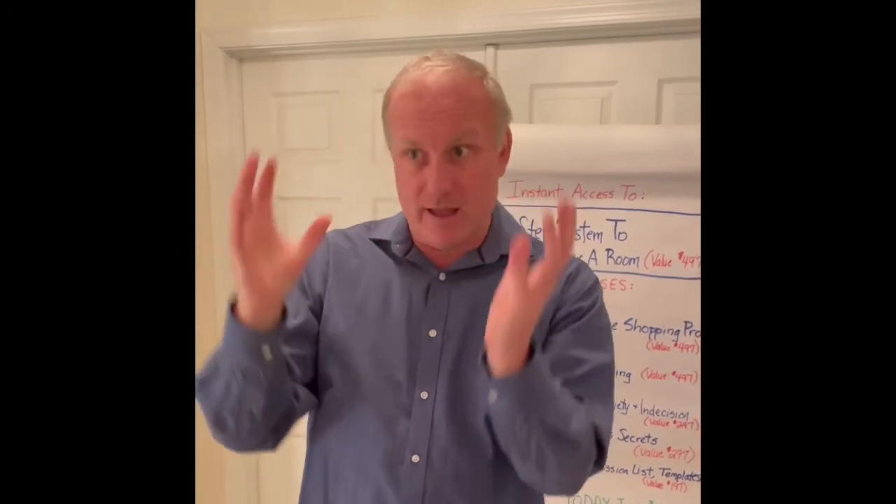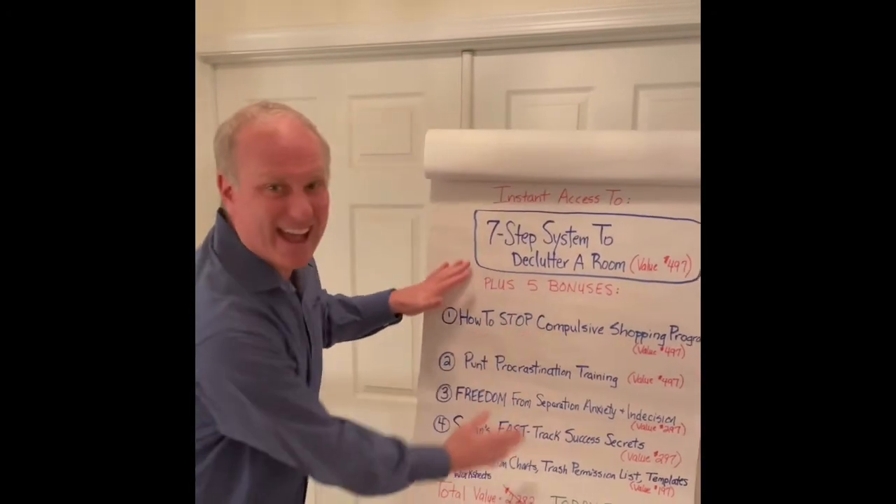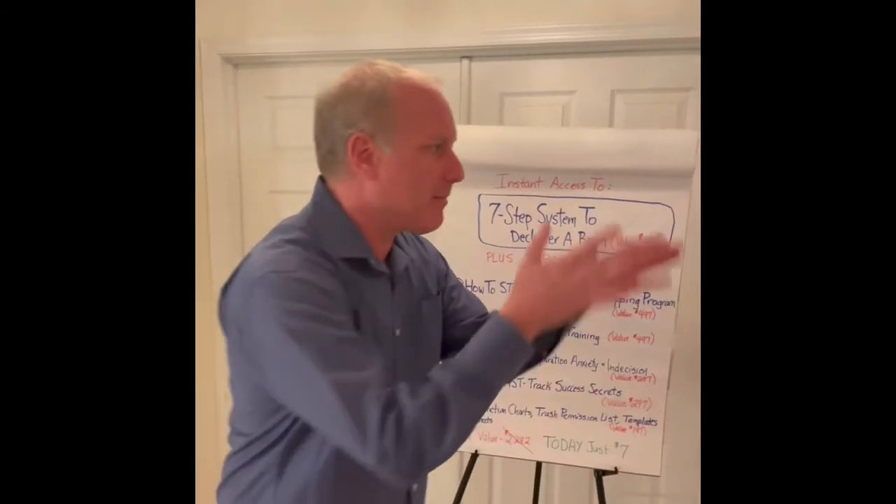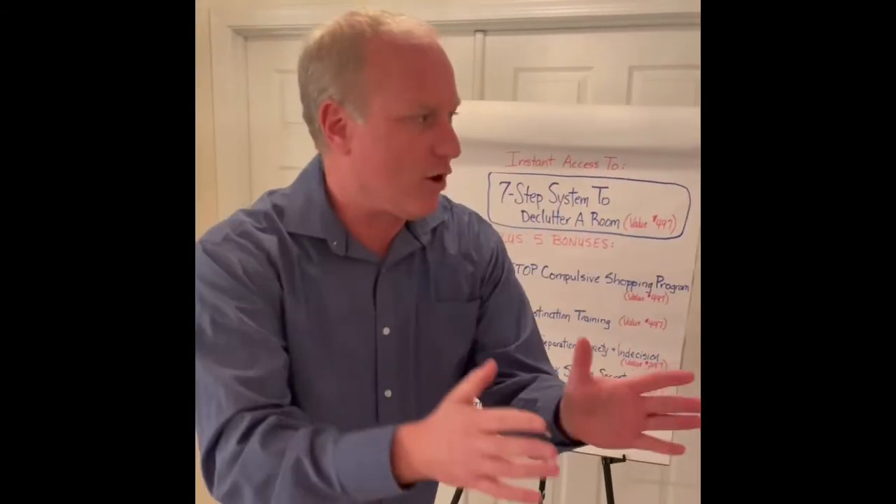Right now, take me up on this offer, please. I'm putting it out there for you. Go down below, put your information in, and immediately you'll be put right into our membership area. You'll get access to every single program and you can start going through it in your home one step at a time. Thank you very much. Until we meet again. Bye-bye.